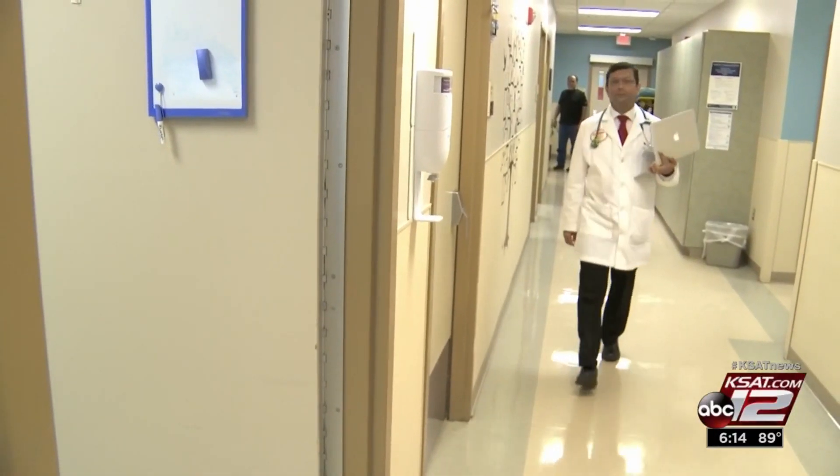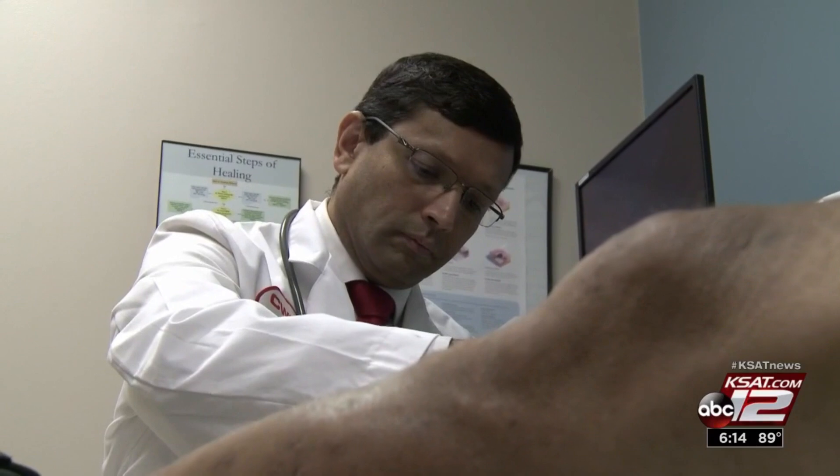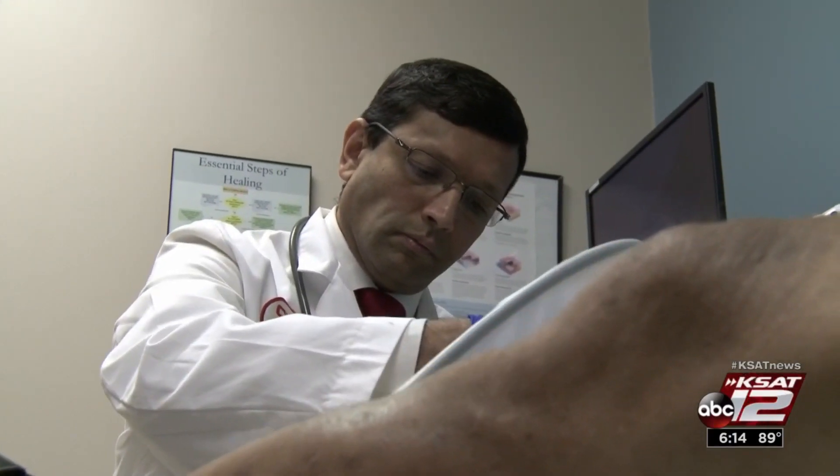Dr. Saw is one of a handful of physicians nationwide clinically evaluating the Dermapace. It's a completely brand new technology — it's kind of a breakthrough compared to what we've had so far in wound care.